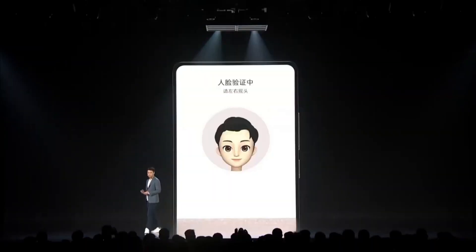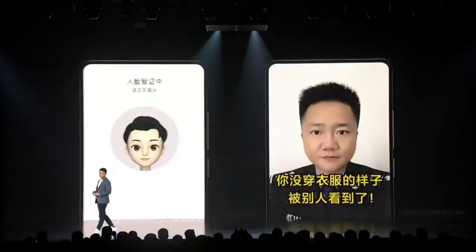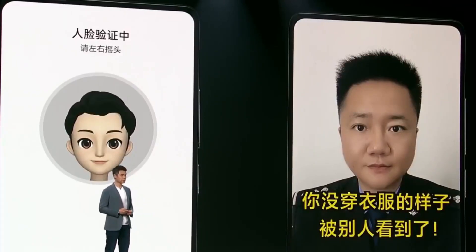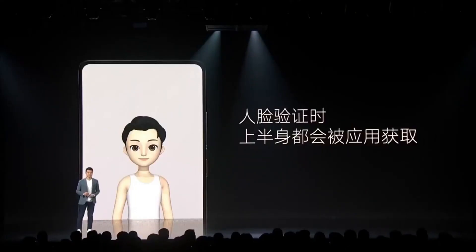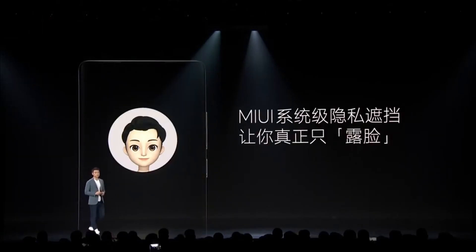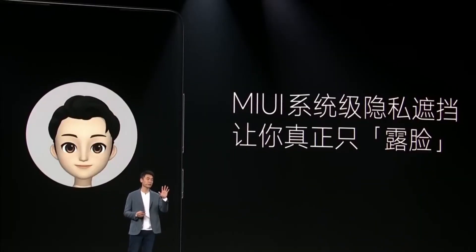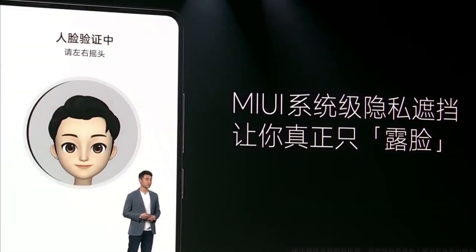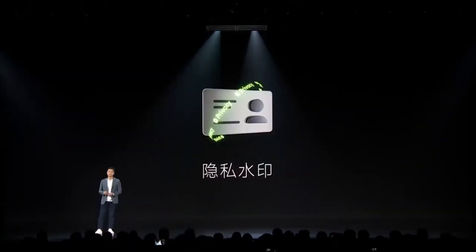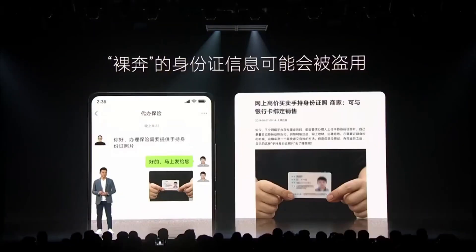In terms of privacy and security, Xiaomi claims they improved face unlock. Before, it was scanning just your face, but now it will start scanning the upper part of your body to ensure it is you and not someone else. I'm not sure this will come to global phones — this is what Xiaomi presented with MIUI 13 for the Chinese market.